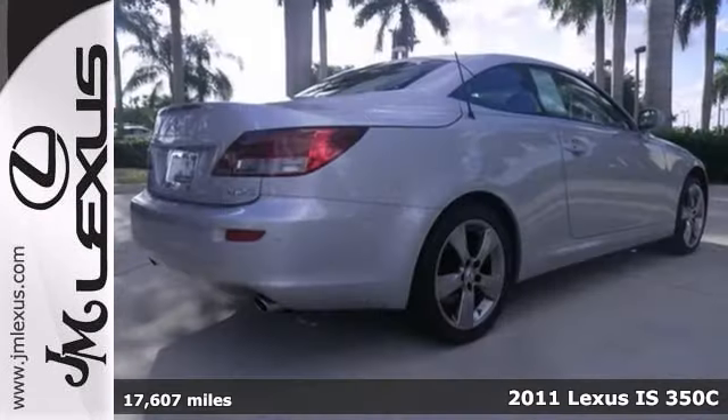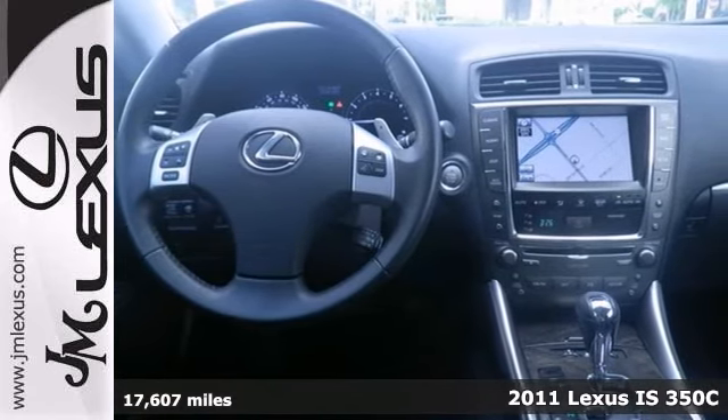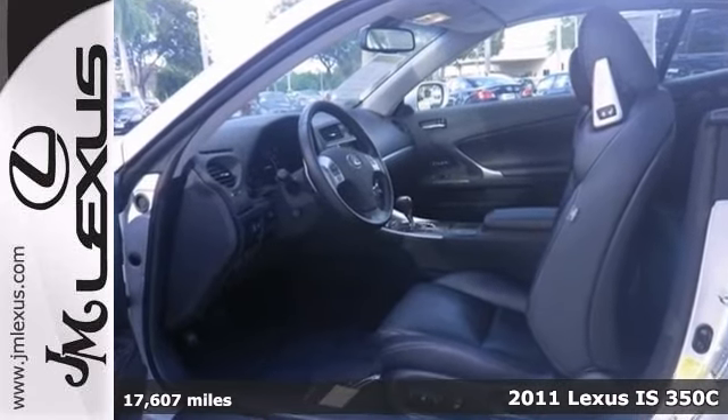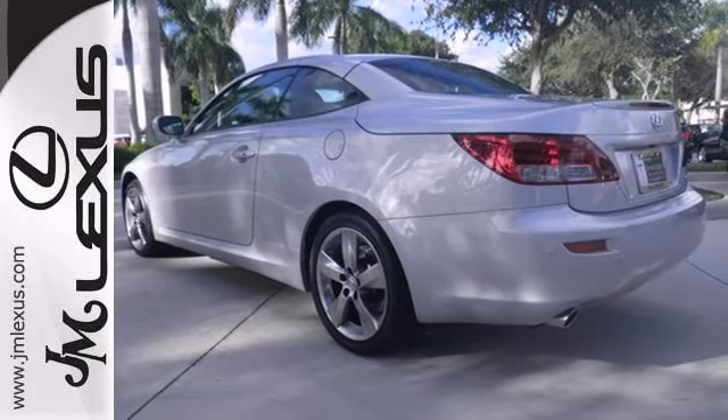Have one less thing on your mind with this trouble-free, one-owner 2011 Lexus IS350C. It comes with a warranty, Bluetooth and leather seats, and it's bound to sell fast with a backup camera and navigation. Come see it for yourself today.